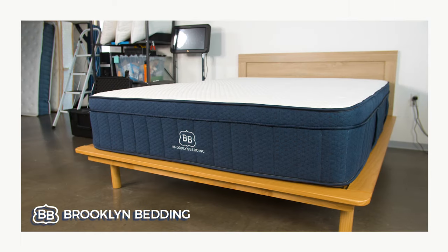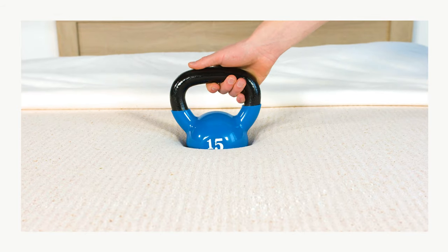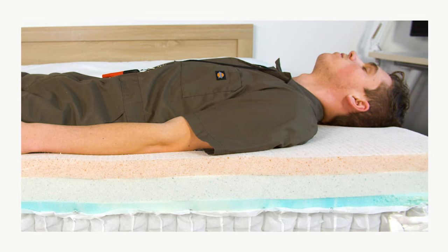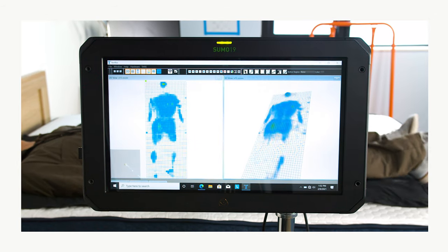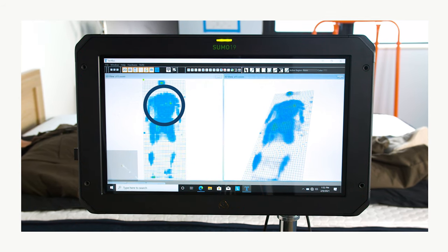First up, we have the Brooklyn Bedding Aurora Hybrid Mattress. The Aurora sinks less and offers stronger support, so you won't sag excessively around the torso and hips. This not only alleviates pressure, but also prevents aches and pains from developing in your neck, shoulders, lower back, and other sensitive areas. Pressure relief is one category where the Aurora excels no matter which firmness level you select. The surface has a gently conforming feel, so sleepers should receive enough cushioning for targeted pressure relief.